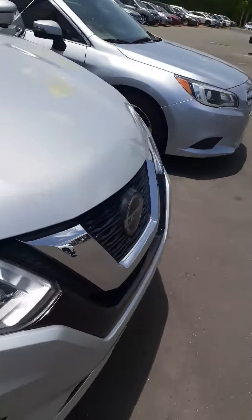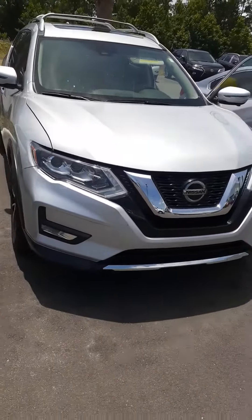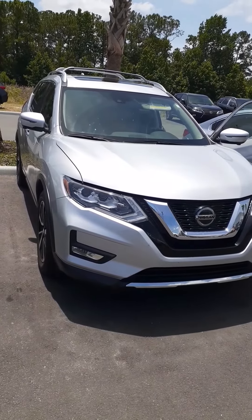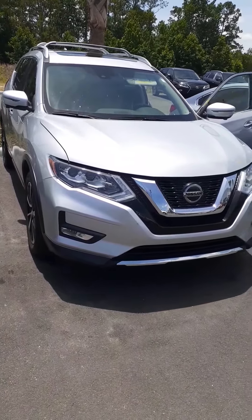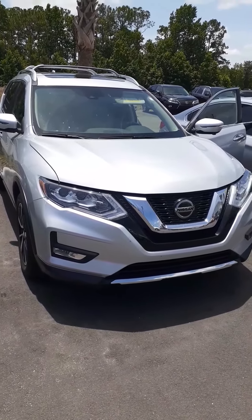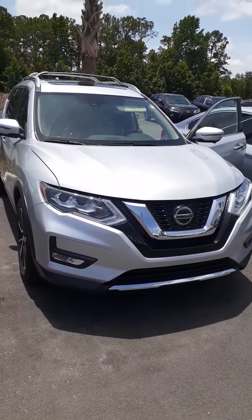I'll bring it around to the front again. Thank you so much for your inquiry, and again I apologize for the delay in getting this to you. If you have any questions whatsoever, please do not hesitate to give me a call at 386-236-4019. Come on down and take this for a test drive, and I'm sure you'll like it. Thank you, bye.